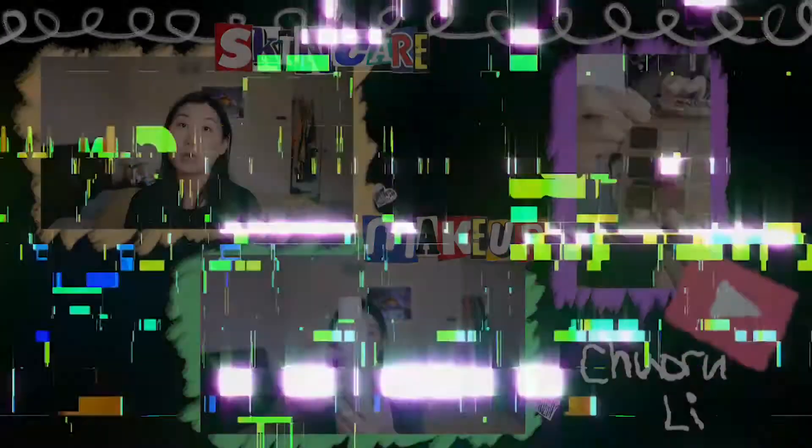Hi guys, my name is Cho Ru. I am a beauty content creator here on YouTube and Instagram. This video is a collaboration with Glowish. I will be testing out the Clinique Freshly Pressed Daily Booster with Pure Vitamin C Serum. I will be testing out this product for 14 days.